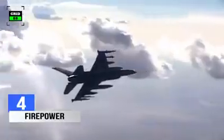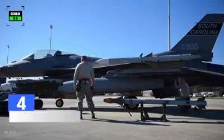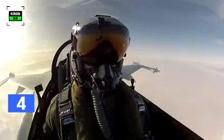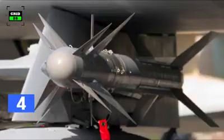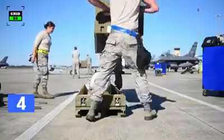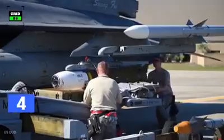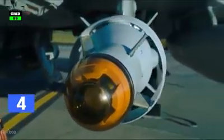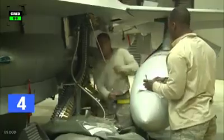The F-16 has nine hardpoints and can be armed with a wide range of air-to-air missiles, including the AIM-9 Sidewinder, Magic II, AIM-7, SkyFlash, and AIM-120. High off-boresight infrared air-to-air missiles such as AIM-9X, Python-4, AIM-132, and Iris-T can also be fitted. The aircraft supports integration of anti-ship and air-to-ground tactical missiles, and can be armed with Paveway laser-guided bombs, GBU-15, and wind-corrected munitions dispenser weapons. The aircraft is also armed with a 20mm rotary cannon with 511 rounds.